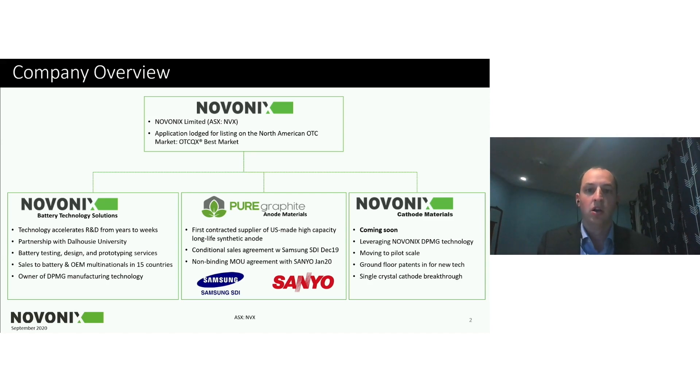The OTC listing should go through later this month after our annual report has been released. Our company is really focused on advancing battery technologies and materials for the future of long-life lithium-ion batteries that will support electric vehicles and grid energy storage. Our three operating units consist of our battery technology solutions business, our pure graphite and materials business, and our newest entry working on cathode materials.